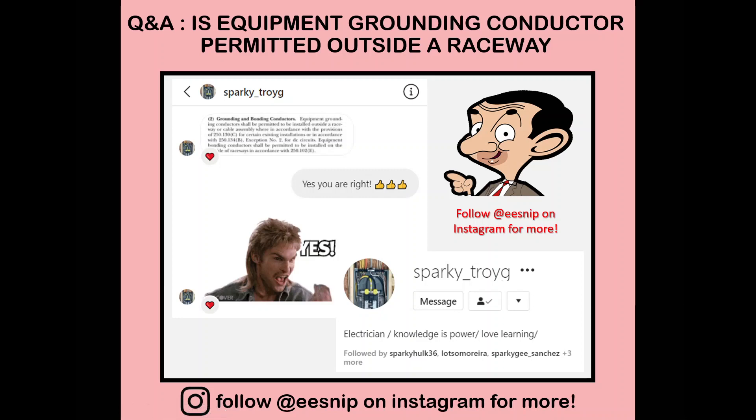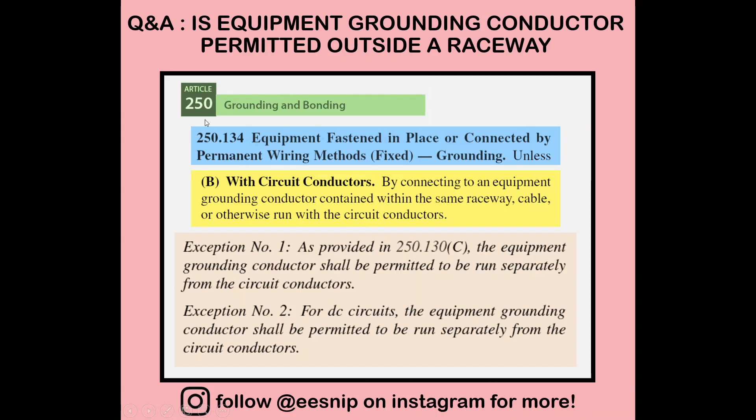Moving on to 250.134B — that's the first condition we're looking at. It has two exceptions, exception one and exception two, which allow us to install the equipment grounding conductor outside the raceway. In such cases, under 250.130C, we're allowed to run it separately from circuit conductors. For DC circuits we can run it separately too.